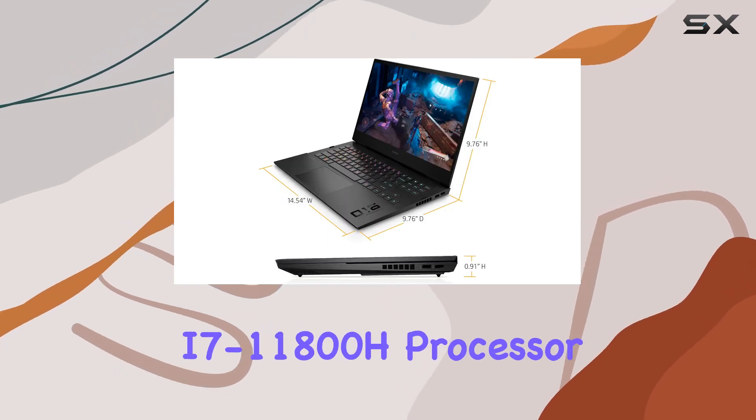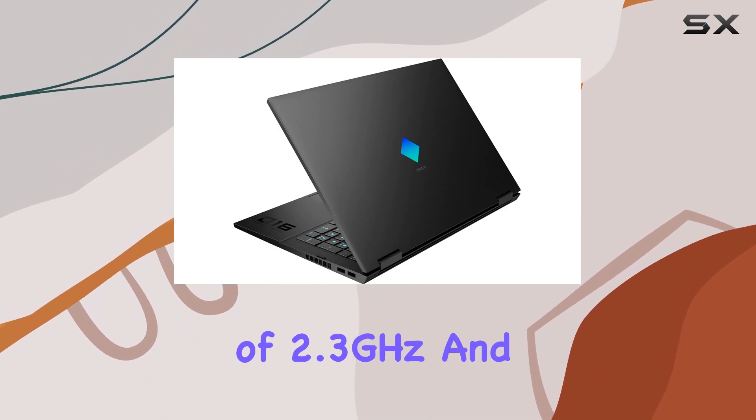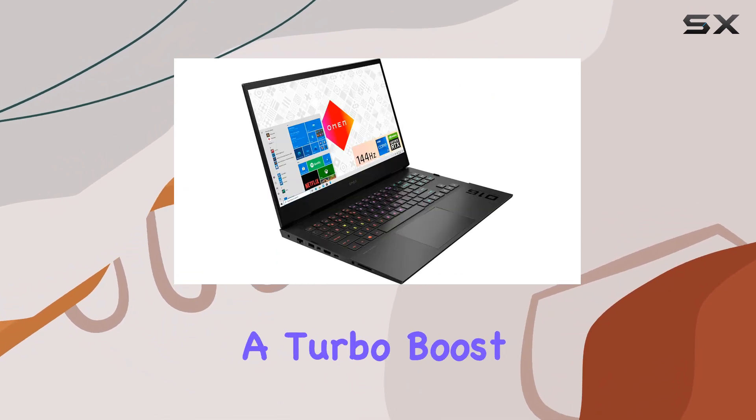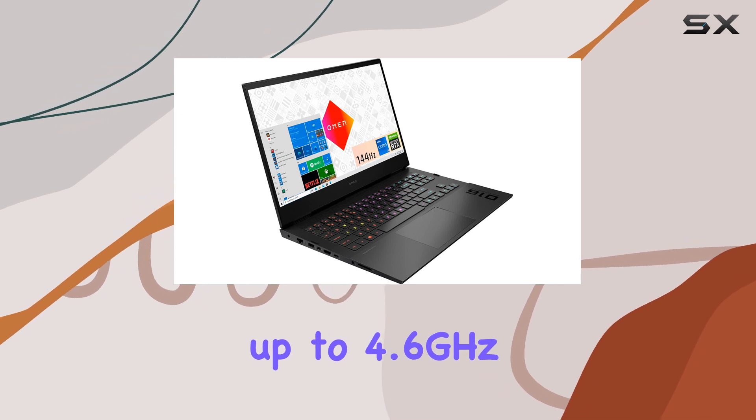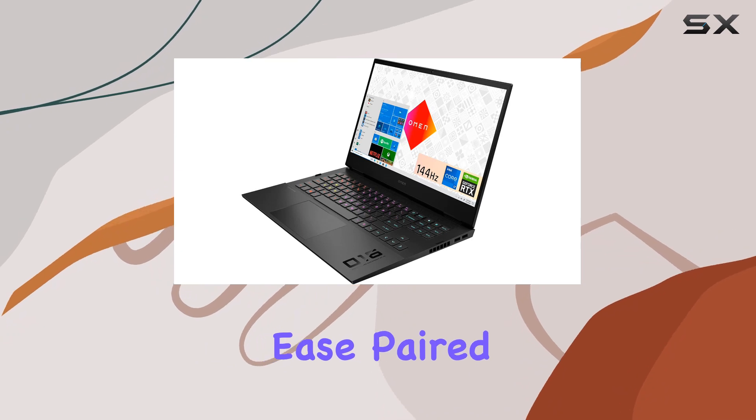With an 11th Gen Intel 8-core i7-11800H processor under the hood, clocking in at a base frequency of 2.3GHz and a turbo boost up to 4.6GHz, this laptop is ready to tackle even the most demanding titles with ease.